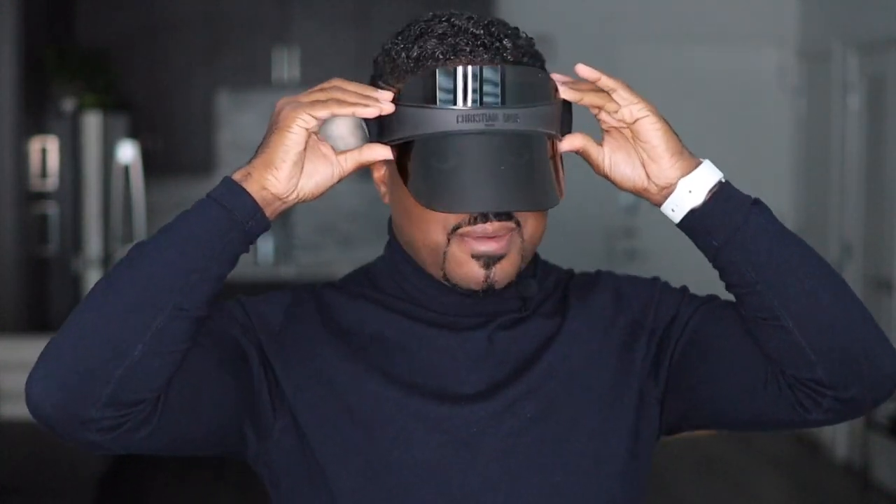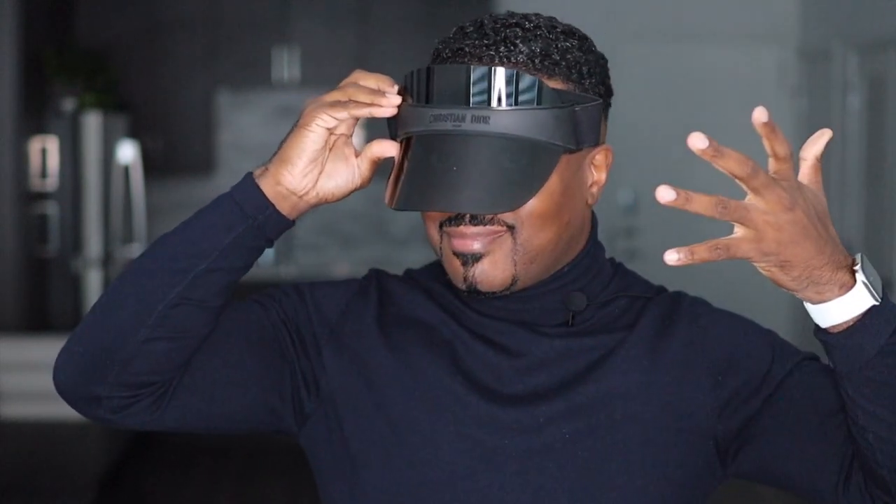It comes in a gold and white box, super luxurious and clean. You take off the lid, and there's a very thick dust bag, plus a care booklet and cleaning cloth. I picked up the Dior visor in black on black — I am completely obsessed with it. I'm not going to put it on because my hair was just done, but it is a whole vibe.